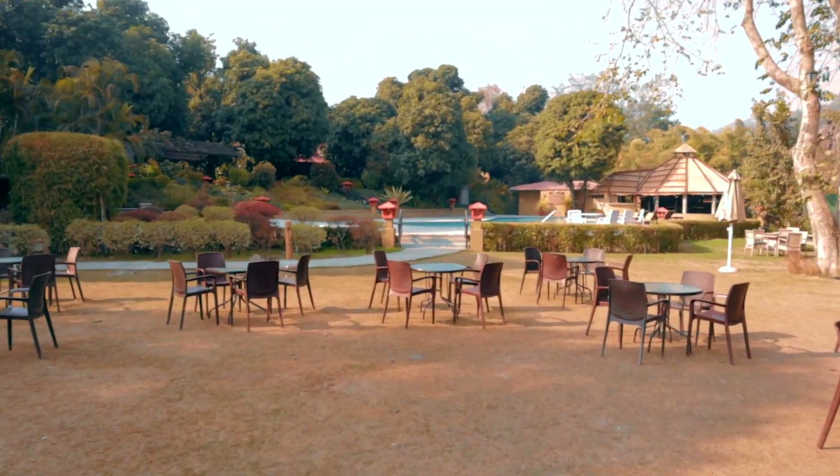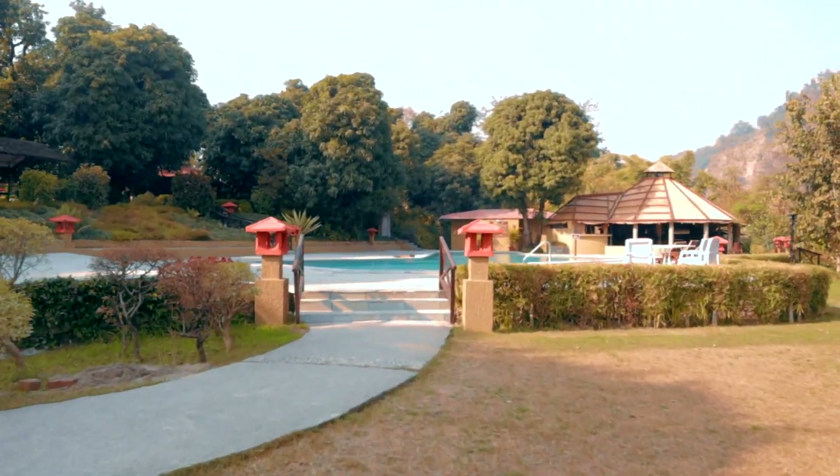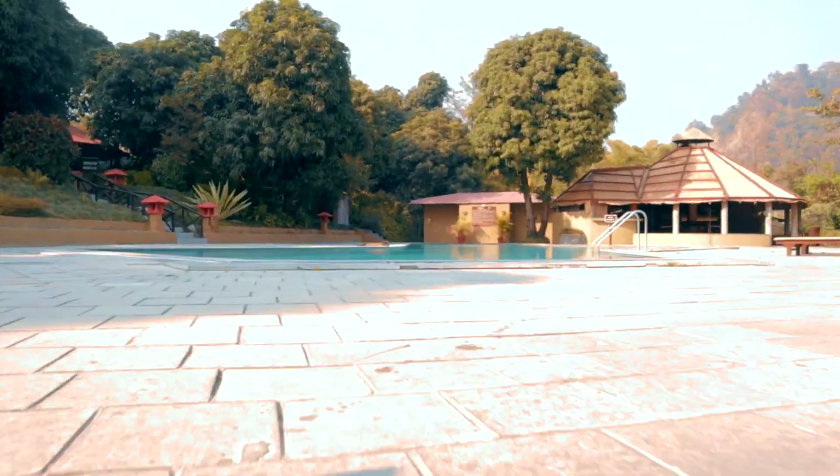Now we are going to the restaurant and let us show you the Riverside view. A swimming pool is also here in this resort, but because of COVID restrictions, the swimming pool is currently closed.